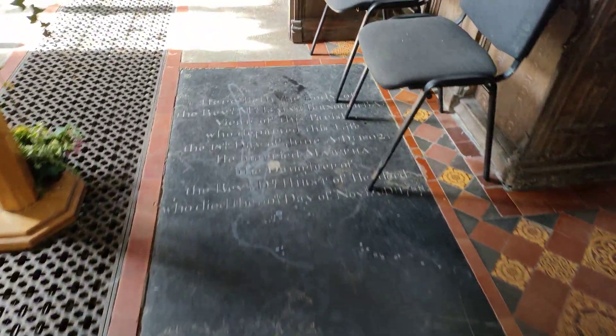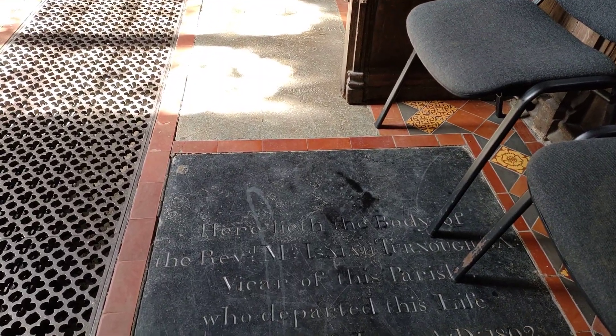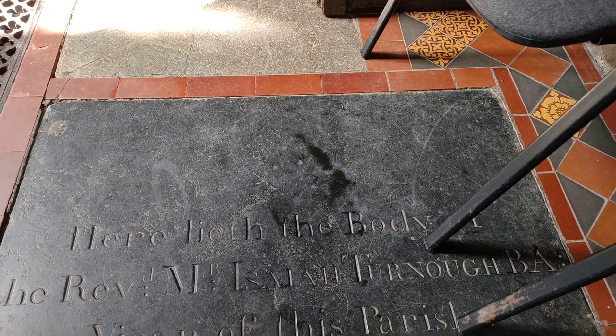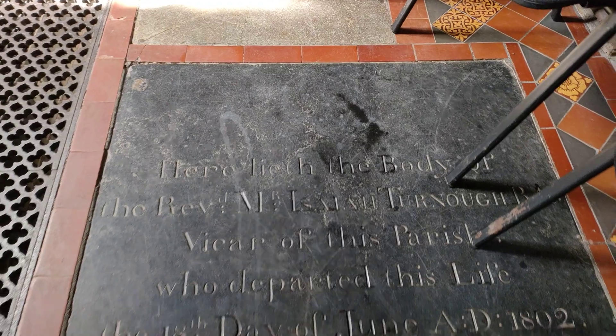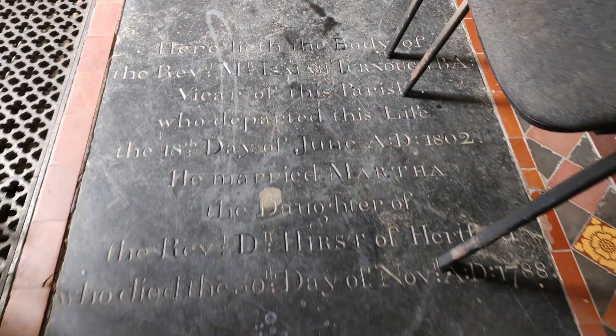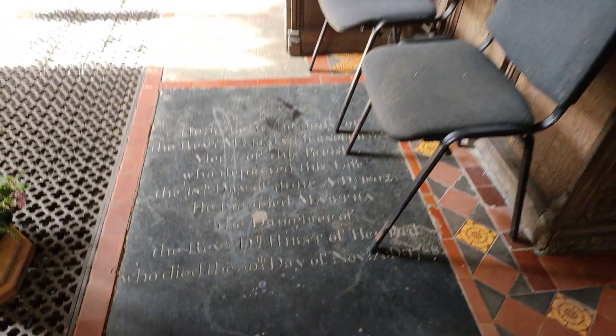We also have another one here: the body of the Reverend Isaiah Turnberry, B.A., Vicar of the Parish. And that dates back to 1788.